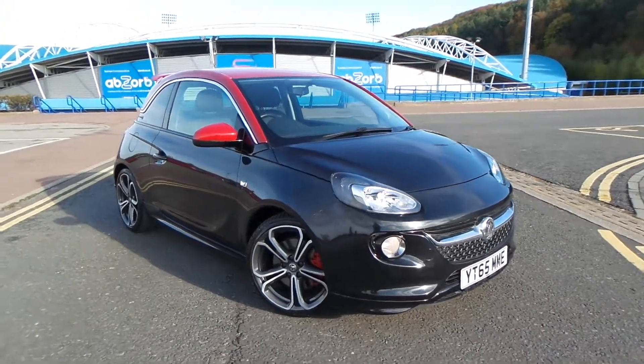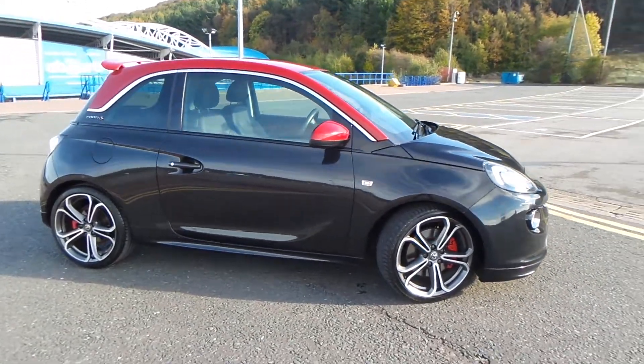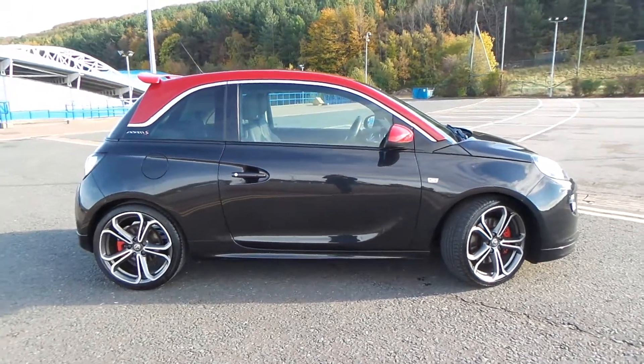Test drives are available with this vehicle. If you have any more questions, you can contact us on 01484 48 48 48. Thank you for watching our video.